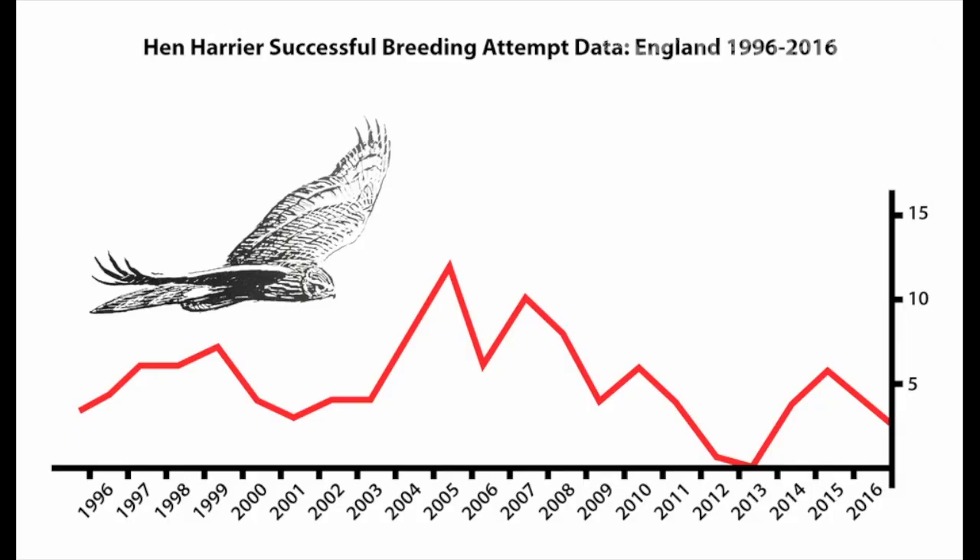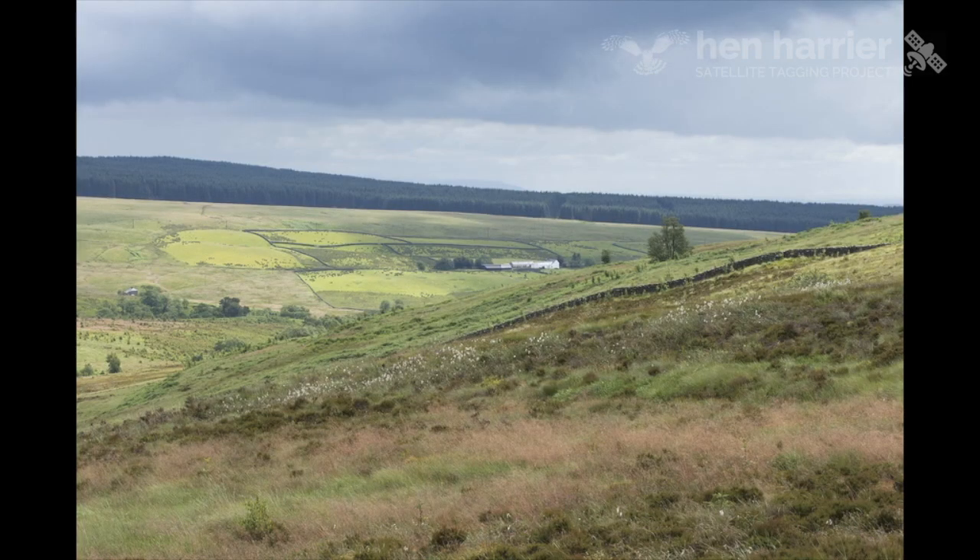The population of breeding hen harriers in England has fluctuated wildly over the last 20 years. In 2013 it was extinct as a breeding bird, and in 2016 there were only three breeding pairs. Scientists tell us that the heather moorlands of northern England could support 250 to 300 pairs.